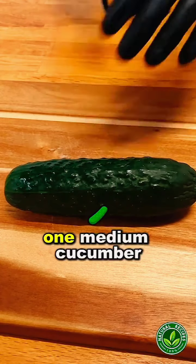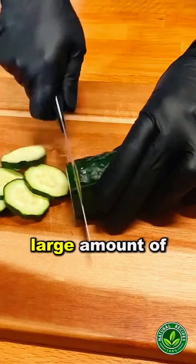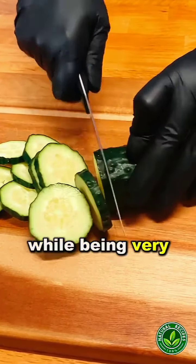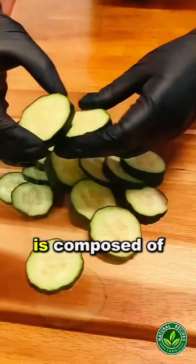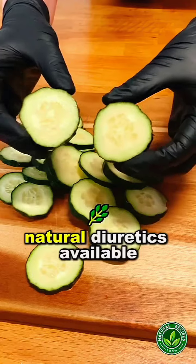To start, we will need one medium cucumber. Cut it into pieces. Cucumber contains a large amount of essential nutrients that help regulate bowel movements while being very low in calories. And since it is composed of 95% water, it is one of the best natural diuretics available.